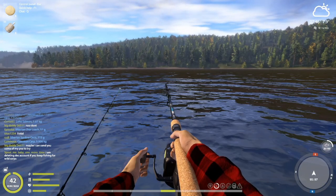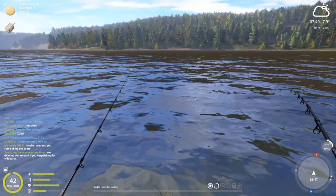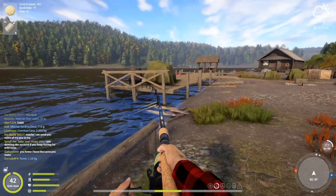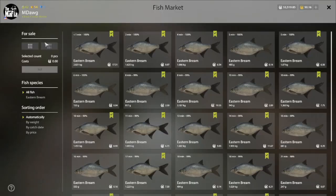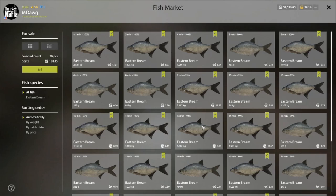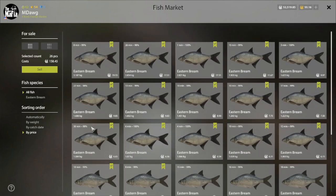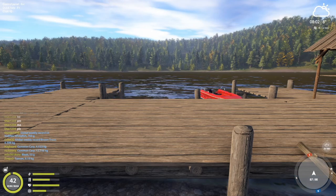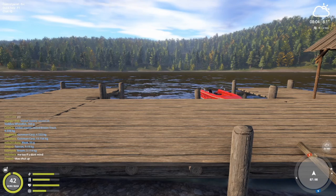Let's go ahead and call it here and see how we did. 158 silver in the overnight — not too bad at all. Just one over three kilos, but it's a pretty fun little eastern bream spot. Thanks for joining me. I'll try to do a little bit of float fishing here. I appreciate the support. Hope you guys are doing well. Tight lines everybody — I will see you in just a little while.